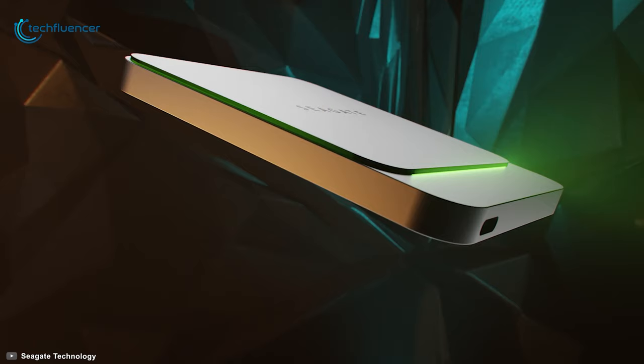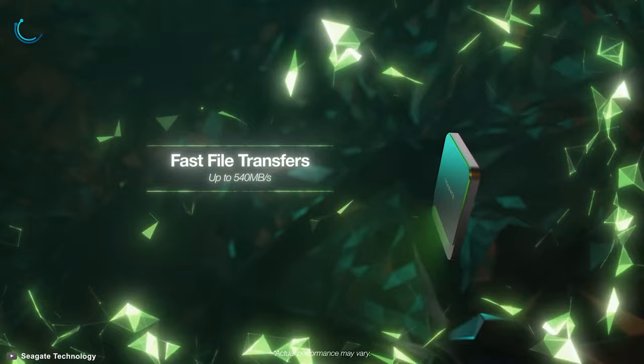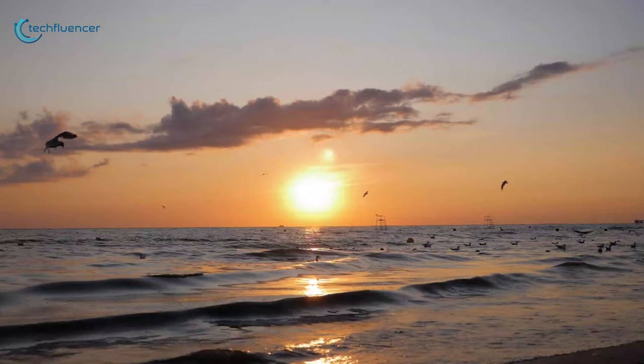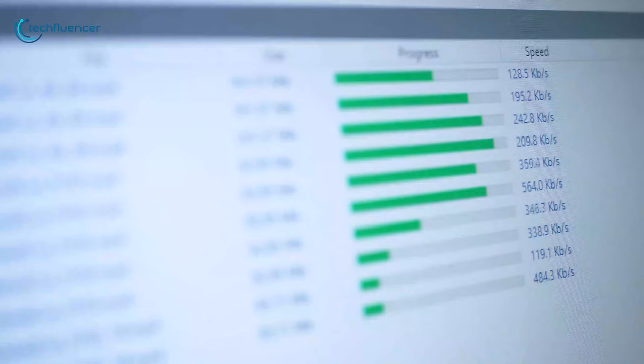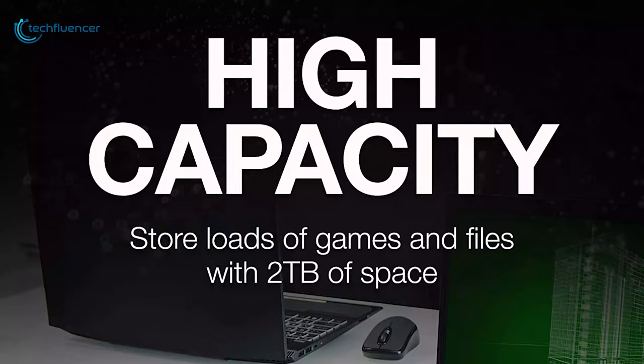Starting at number five, we have the Barracuda Fast SSD by Seagate — a minimalist design standard SSD that you will find decent as additional storage for your Xbox Series X. With this SSD's intense speed of up to 540 megabytes per second, you will have faster game load times, seamless file transfers, and lag-free video streaming. This SSD is USB-C compatible to further enhance the data transfer speed and offers convenient connectivity to consoles as well.